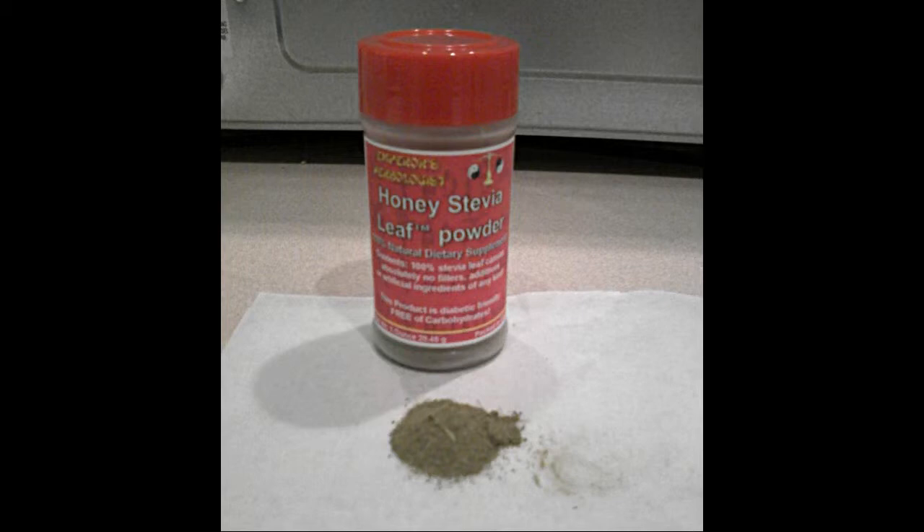When you buy real stevia, you are buying the leaf of the Stevia rebaudiana Bertoni plant. Stevia is typically ground into powder and, as you will see, does not dissolve in liquid. It does change any liquid green or brown. We prefer to use stevia as a tea or to mix it into something where coloration is not a factor.